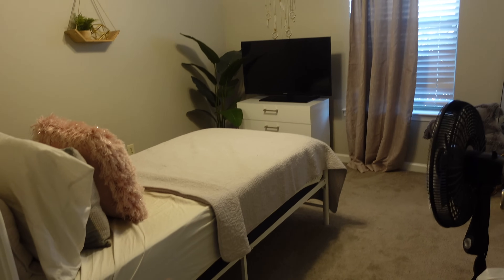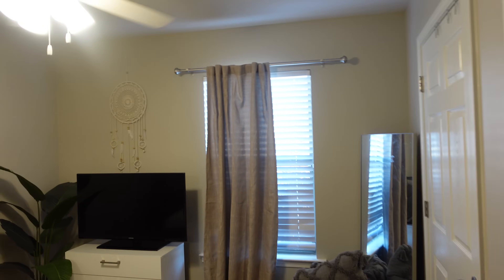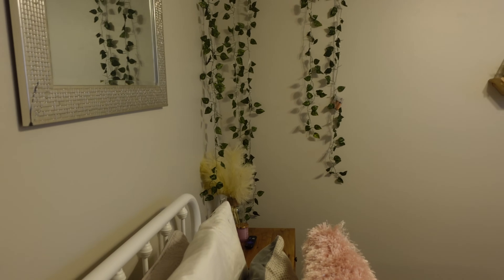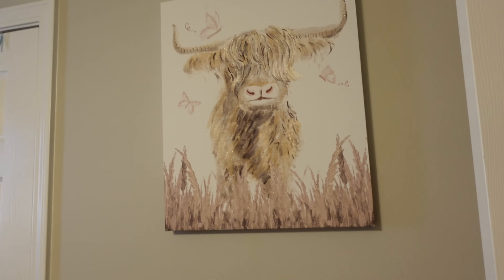This is my daughter's room. We went with earthy colors — kind of a mauve-y type color scheme with pops of green — and we used a lot of what we had from our old apartment in her room. This is what she picked up from Hobby Lobby to bring some pops of pink into her room.